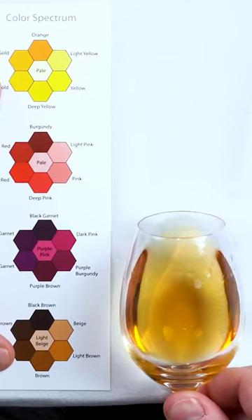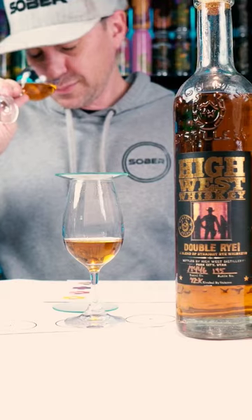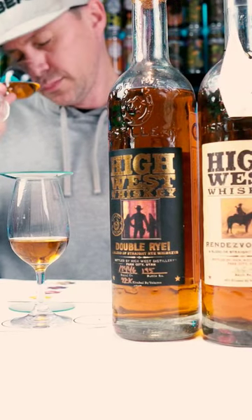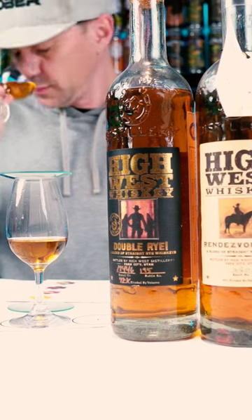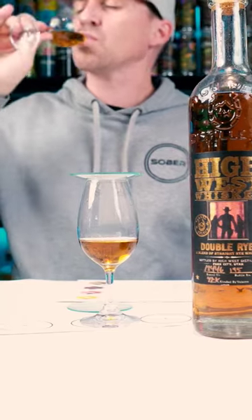On the color, deep gold with amber notes. On the nose, the peat is there in all of its beauty. Since this is aged in a scotch barrel, you get right away the iodine, the medicinal cabinet, the smokiness that is just beautiful. And this could easily confuse anyone in a blind tasting.